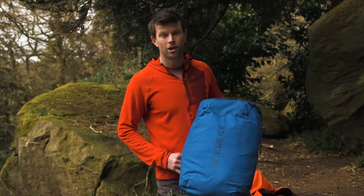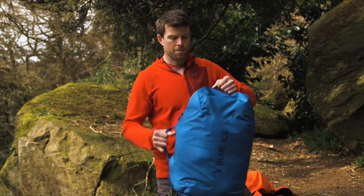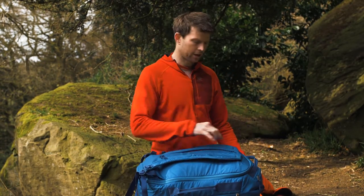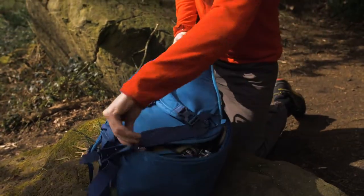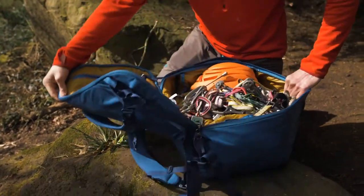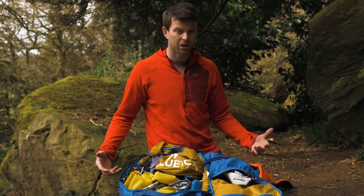There are so many features for a bag that looks really simple. What I really like is that when you get to the crag and throw it on the floor, you can unzip it — this big U-shaped zip means it opens up a bit like a suitcase. That makes managing your gear really, really easy.